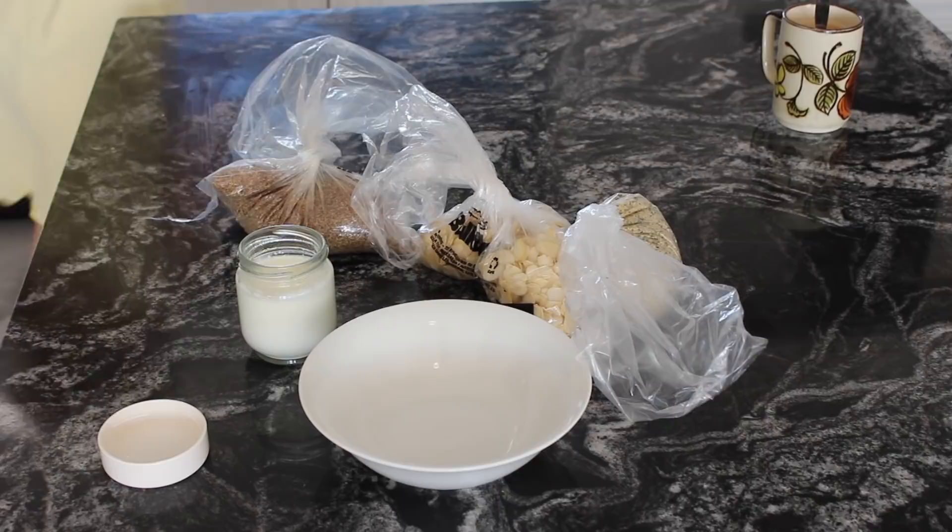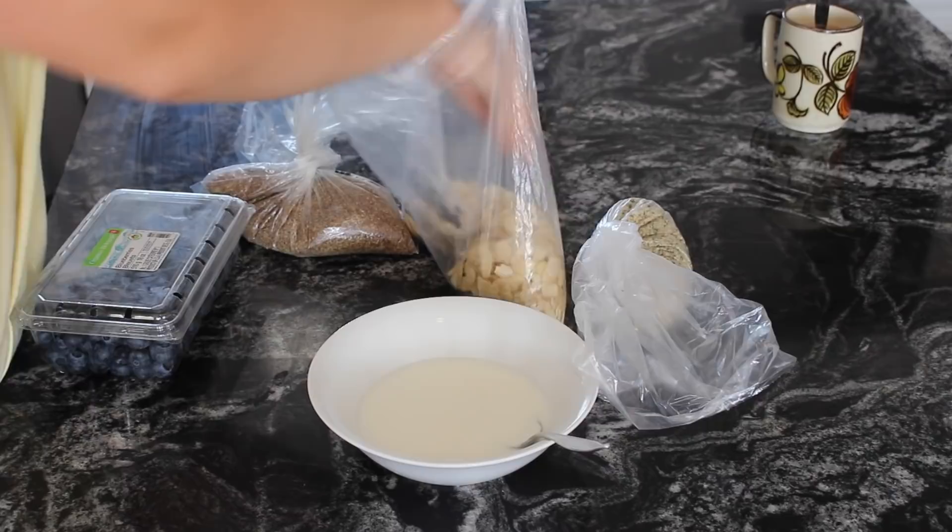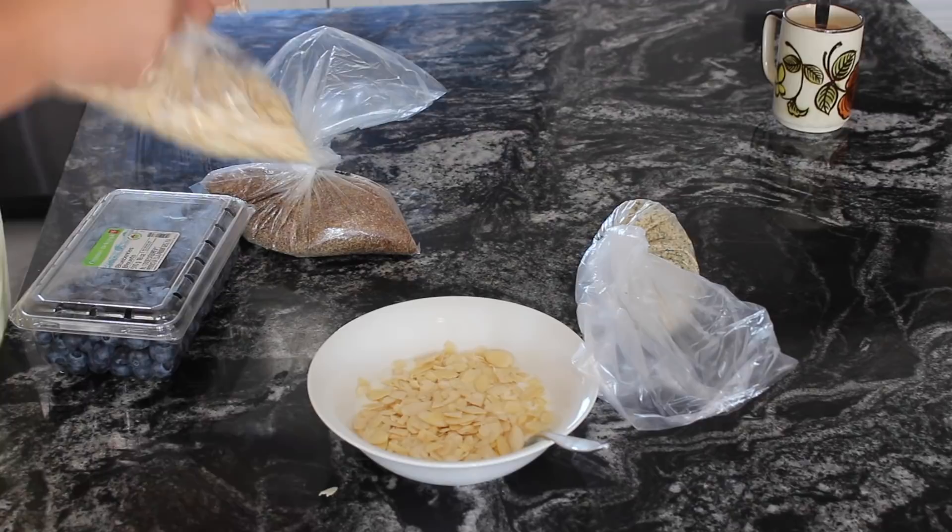This has been my go-to breakfast lately — just some plain yogurt. You'll see me making this homemade yogurt later in the video. I also like to top it off with nuts and seeds as well as fruit, and I drizzle a little bit of maple syrup on top.